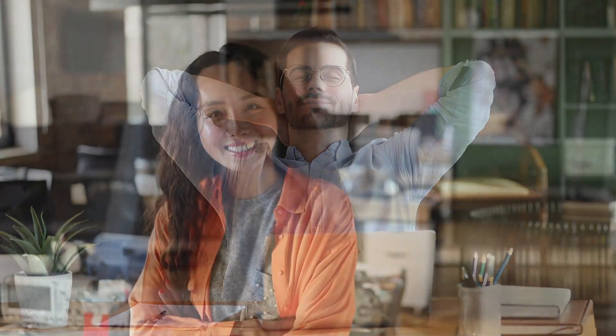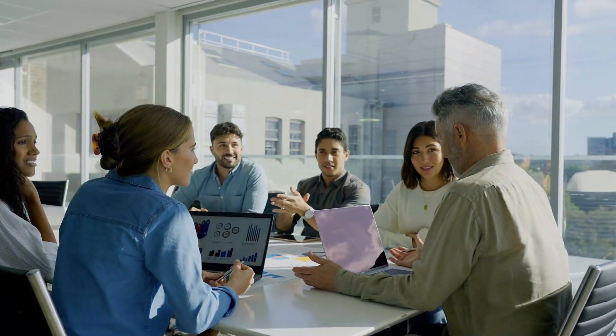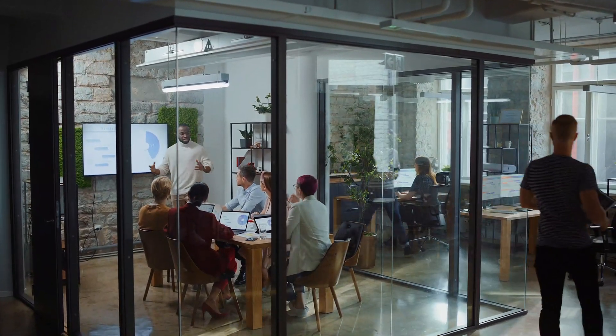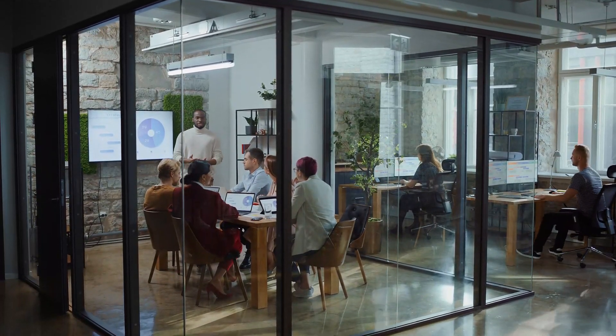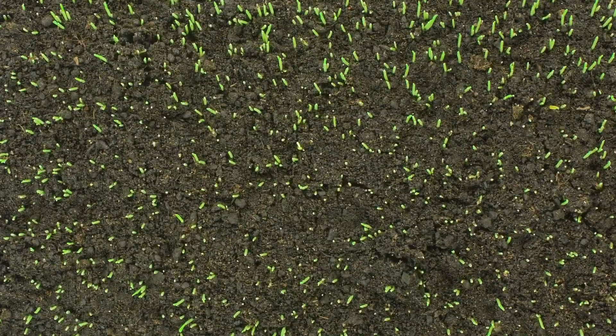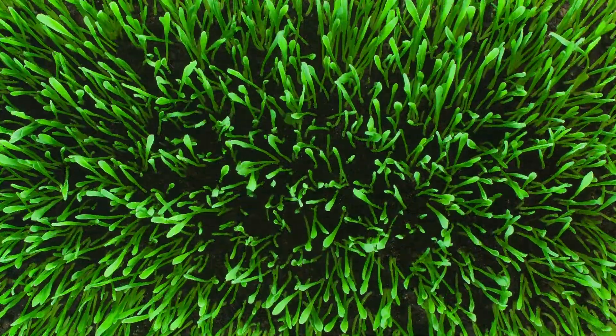SAP Fieldglass is the market-leading solution for your external workforce requirements, so you can be sure that if your requirements change, so can the system, allowing you to turn on more features as needed, but starting simple, establishing value without limiting your future options. Growing organisations like yours can really benefit from rapid deployment, additional cost savings, reduction in risk, and increased process efficiency and compliance. So if you're ready to benefit from the value of SAP Fieldglass, then SAP Fieldglass is ready for you.